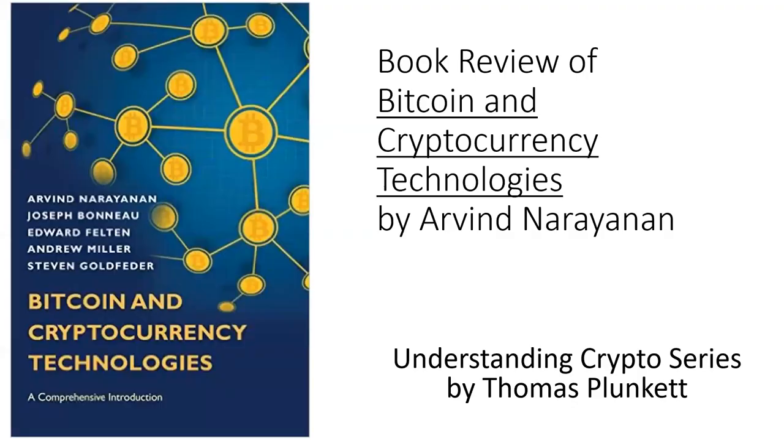Thank you for watching this short book review of Bitcoin and Cryptocurrency Technologies by Arvind and his co-authors. They use this textbook extensively in several different academic courses, including the Bitcoin course taught at Princeton. Thanks for watching this video. Tune in next time when I'll dive deeper into understanding crypto.